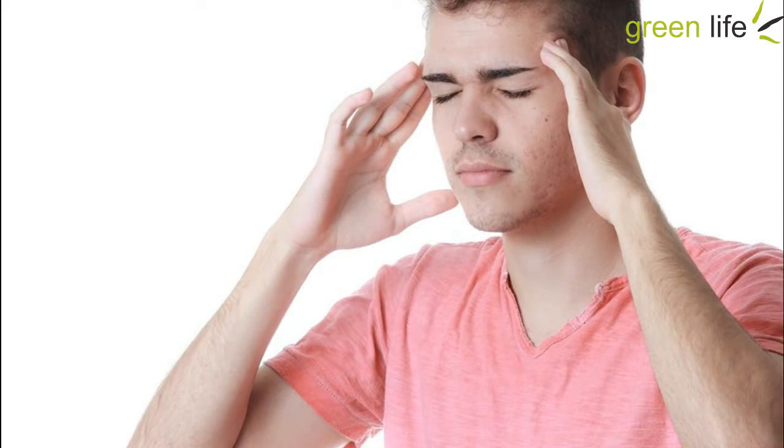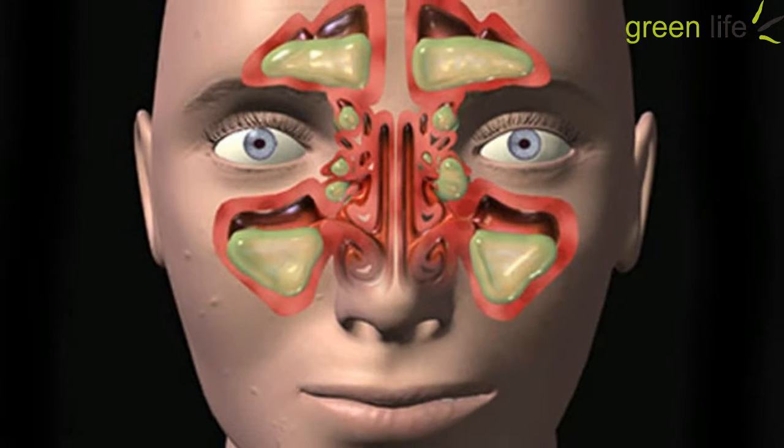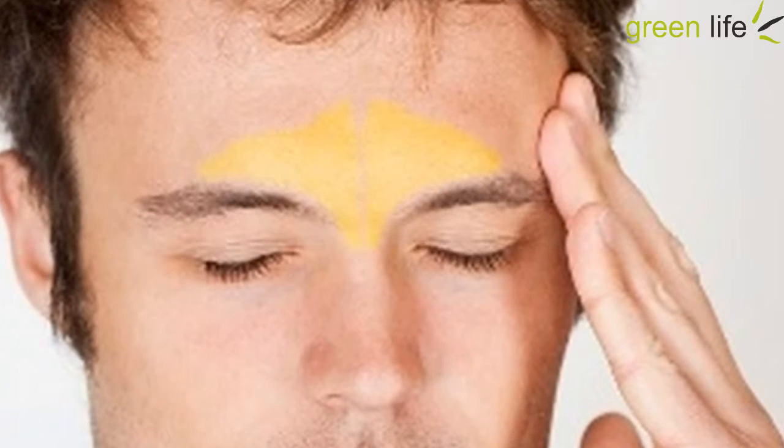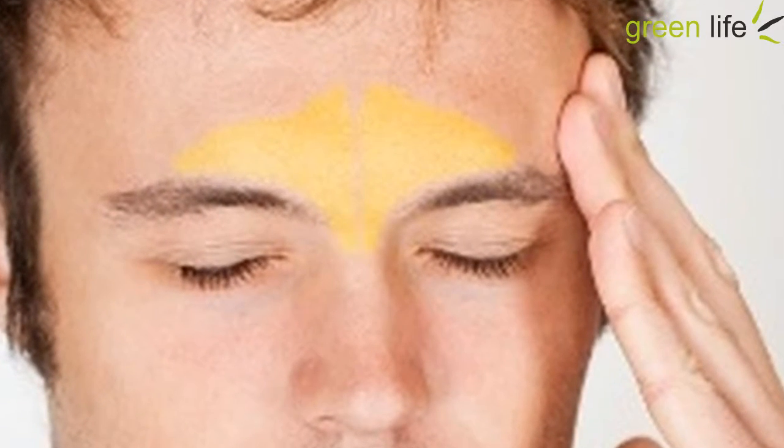If the technique mentioned above doesn't work for you, don't rush to your drugstore for a solution just yet. Try these four natural home remedies — you may already have these ingredients at home.